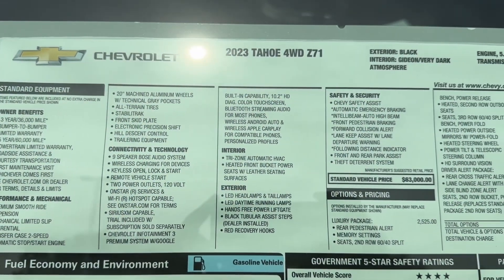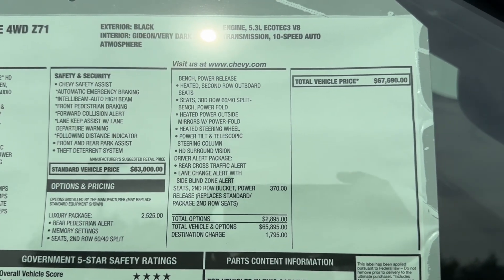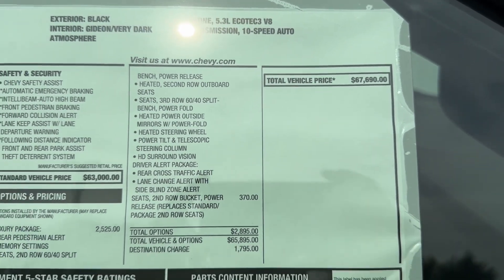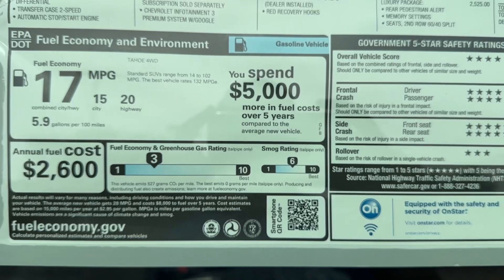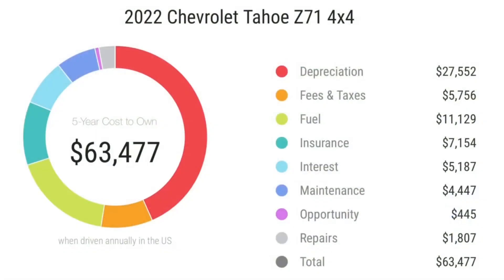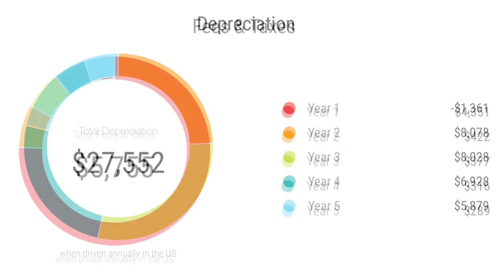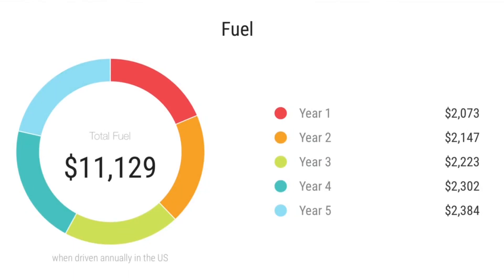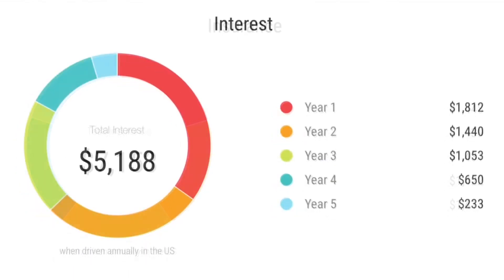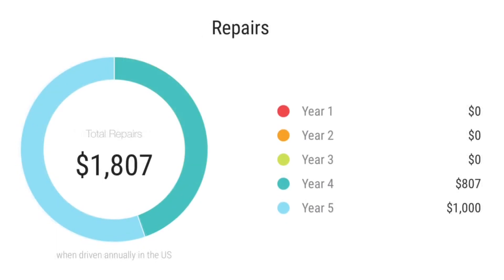The standard vehicle price is $63,000. With the luxury package and second row bucket seats added, the window sticker comes to $67,690. This Tahoe's five-year cost to own is $63,477. Depreciation over five years is $27,500, with the biggest hit in the second year. Fees and taxes are around $5,700 depending on state. Fuel over five years costs around $11,100 depending on driving habits. Insurance is around $7,100, interest around $5,100, maintenance around $4,400, and repairs around $1,800.